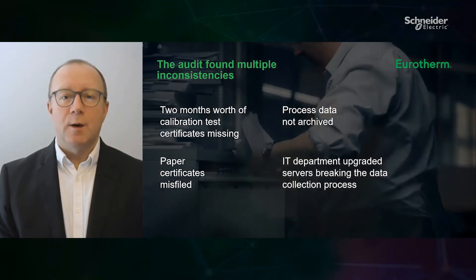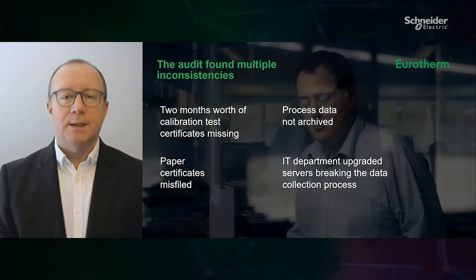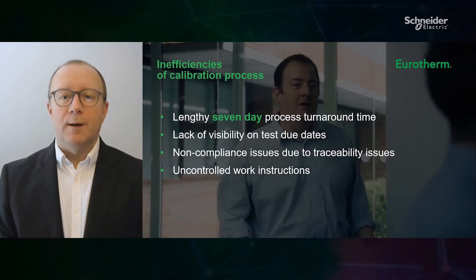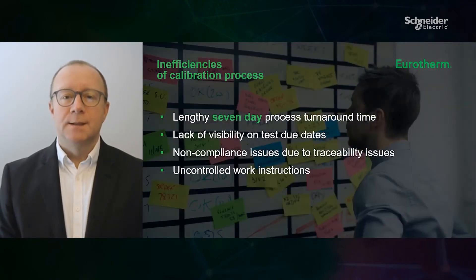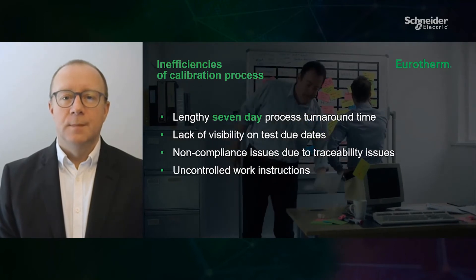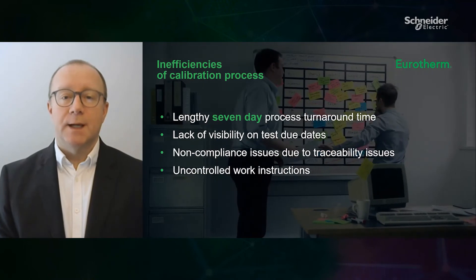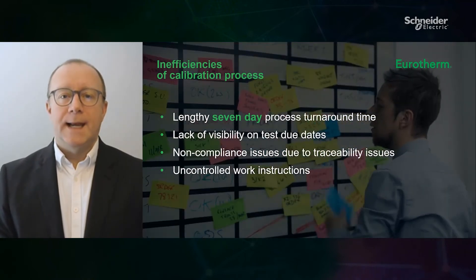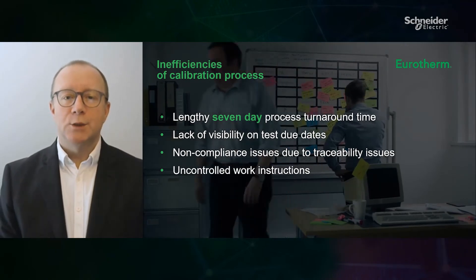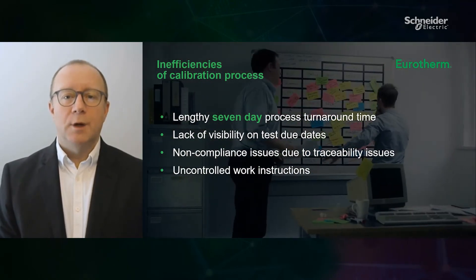On investigation, the IT department had upgraded the servers, breaking the data collection process without notice. They realised that the issues were all related to inefficiencies with the equipment calibration process: a lengthy and manual process with an average turnaround time of seven days, a lack of visibility on test due dates, non-compliance issues due to traceability issues, and uncontrolled work instructions.